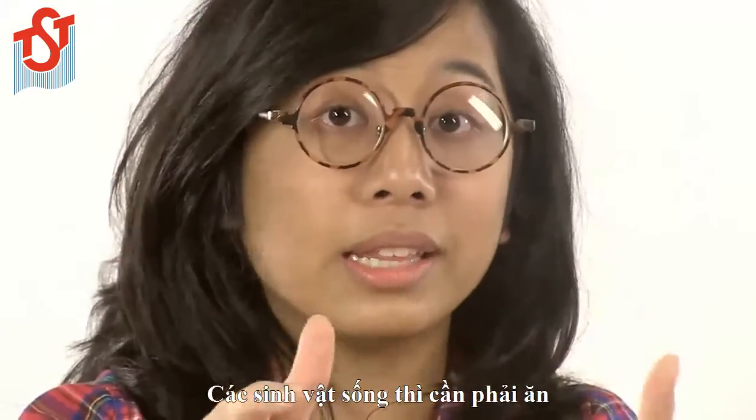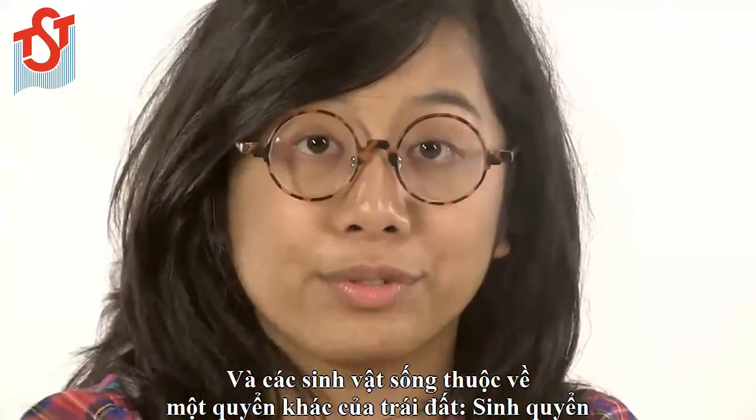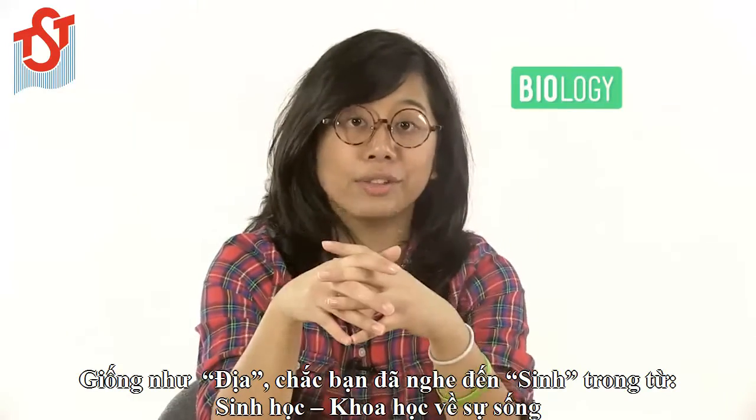Living things do need to eat though, and all living things are part of another one of Earth's spheres: the biosphere. Bio is Greek for life, and like geo you've probably heard it before in words like biology, the study of life.